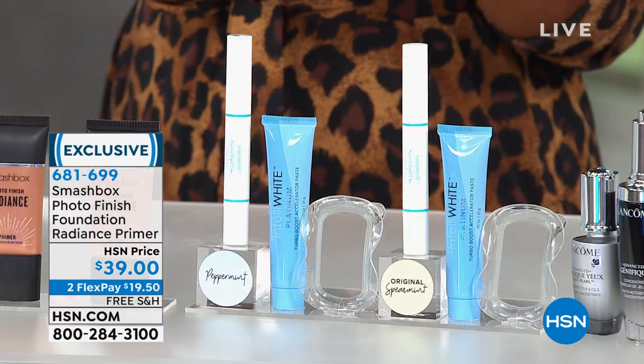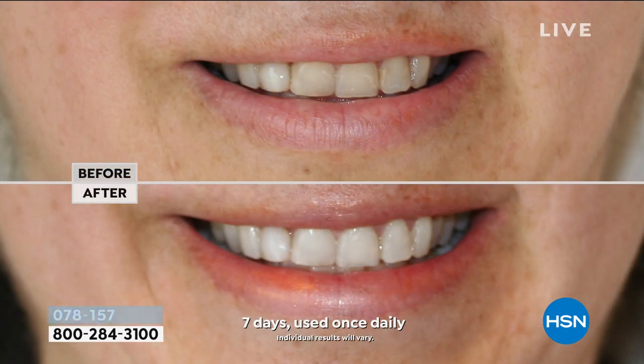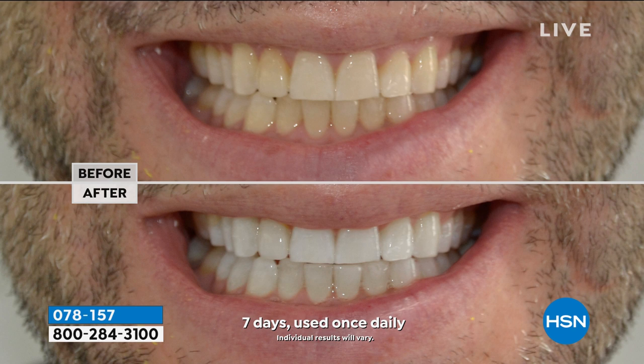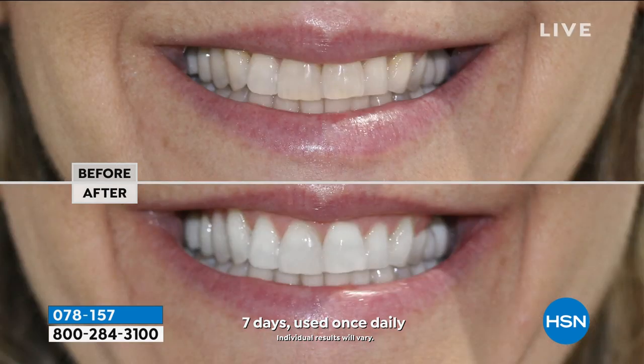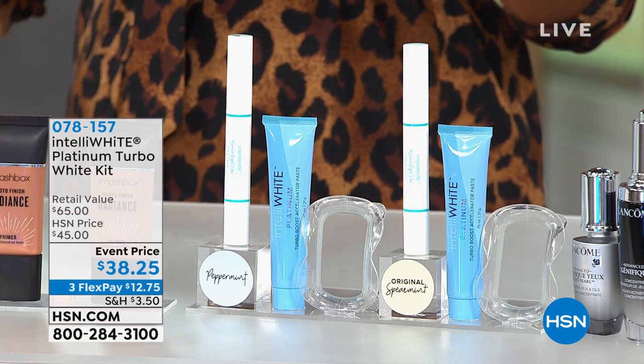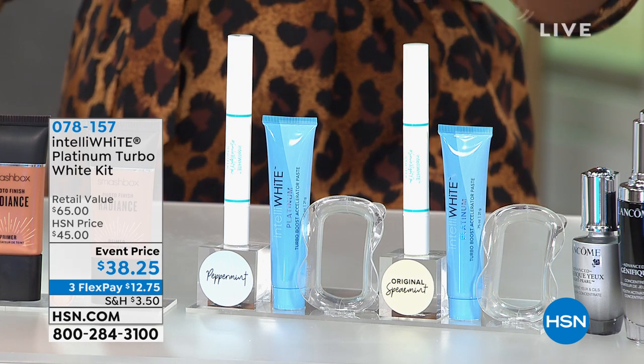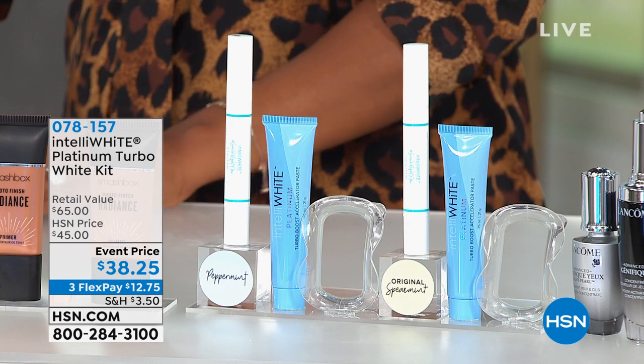Let's talk about the beauty of white teeth. If you're saying your teeth are a little stained, a little dingy — we can help you out, thanks to Intelliwhite. They've brought us the Platinum Turbo White Kit. You're going to get the easiest, fastest way to get nine shades whiter in four 10-minute treatments. Nine shades whiter, and your smile, complexion — everything will look better. Just back in stock, this is a great value at about $65, in peppermint or spearmint flavor.